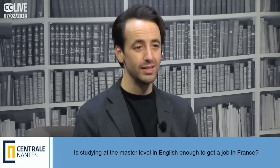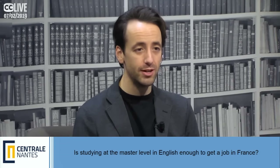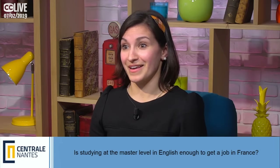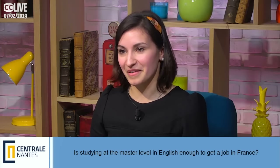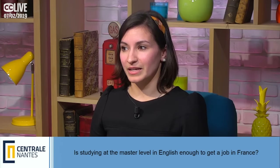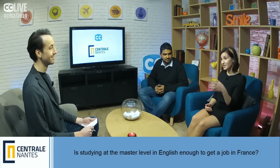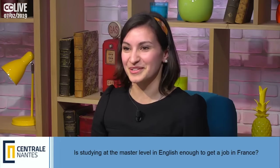As International Relations Manager, have you seen alumni get jobs in French companies who studied in English but weren't fluent in French? Yes — I've met many students like Swami who arrived never having spoken French and are now perfectly fluent. In fact, a lot of international students get jobs in Europe, and the majority end up staying in France. A good number of our international students come from non-French-speaking backgrounds and learned everything at Centrale Nantes and through social interactions.